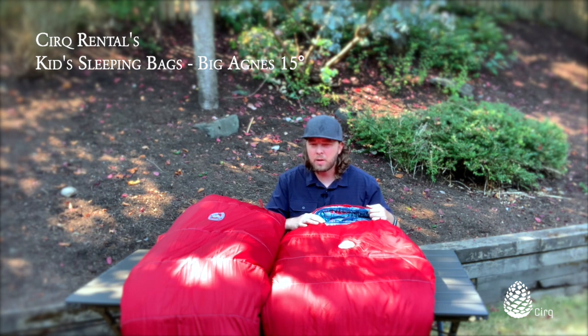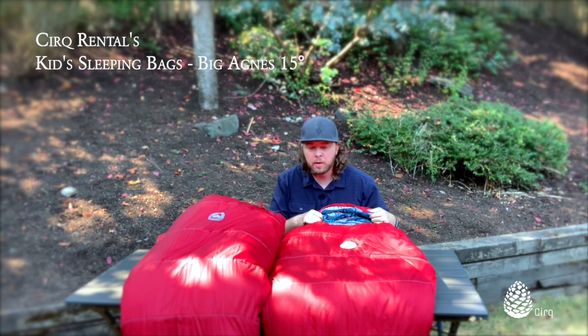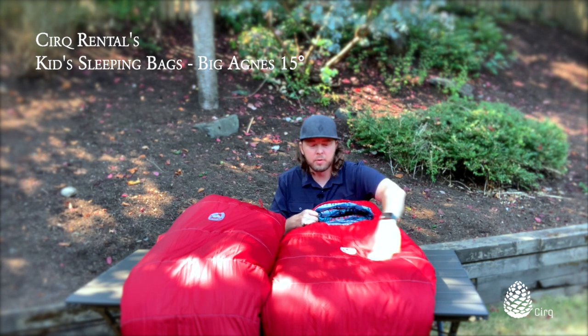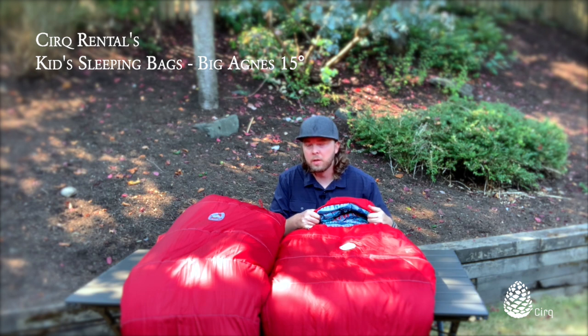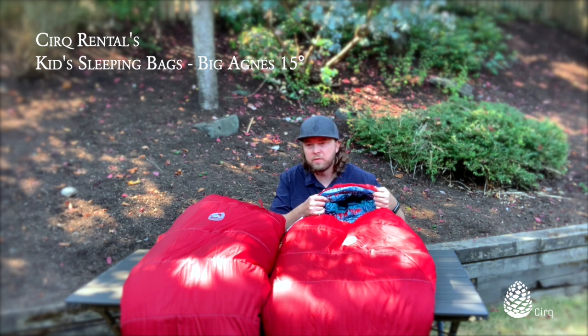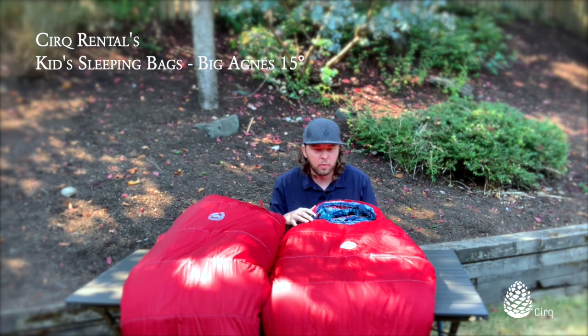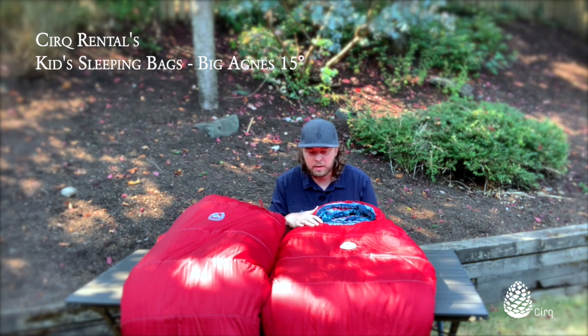I also like the 15-degree rating because if it's warm out, you can unzip it and use it as a blanket or a quilt. But when temperatures drop, you can make sure your kids are nice and warm and safe. This is the Big Agnes Wolverine 15, more for kids in that range of maybe four years old up to five feet in height.